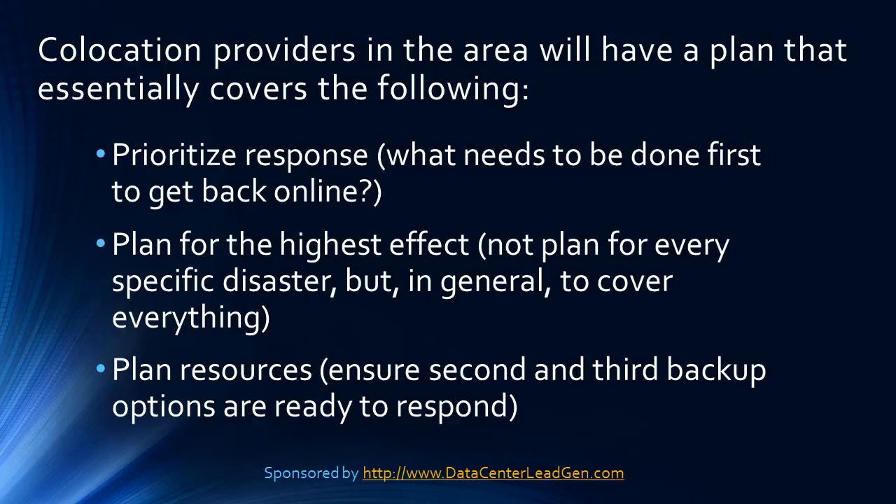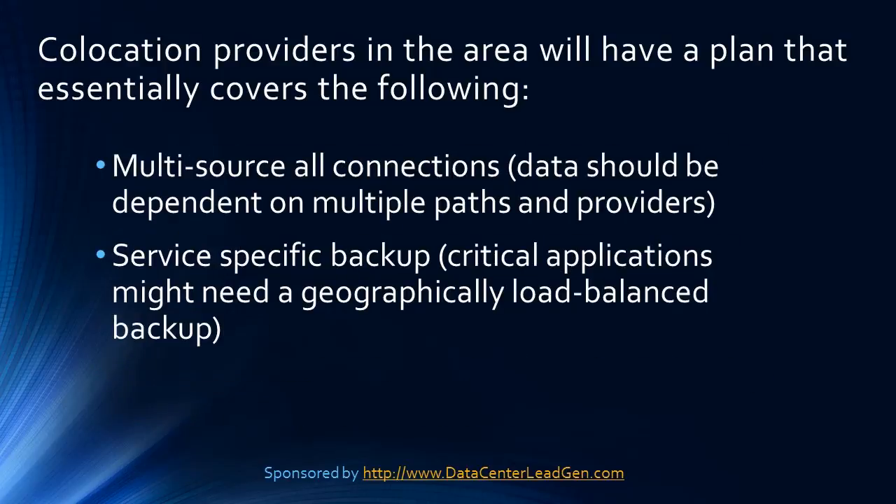Prioritize response — what needs to be done first to get back online. Plan for the highest effect, not for every specific disaster, but in general to cover everything. Plan resources — ensure second and third backup options are ready to respond. Multi-source all connections — data should be dependent on multiple paths and providers. Service-specific backup — critical applications might need a geography load-balanced backup.